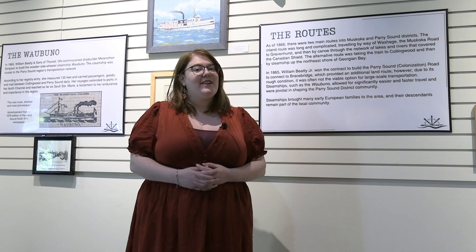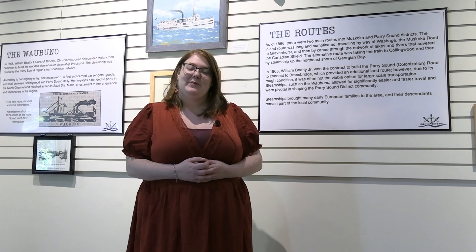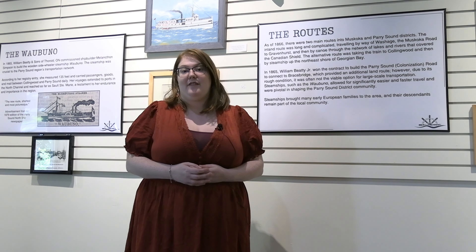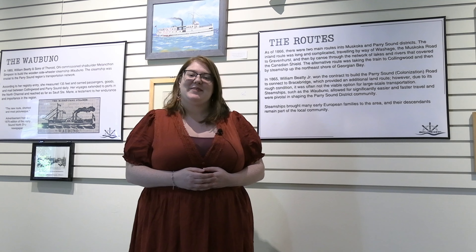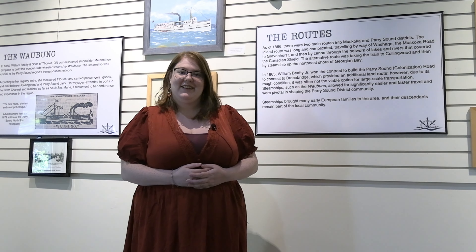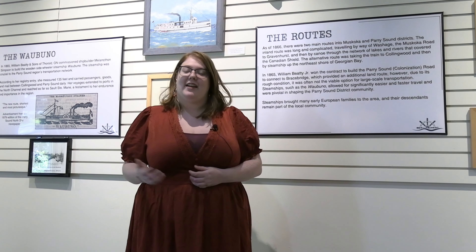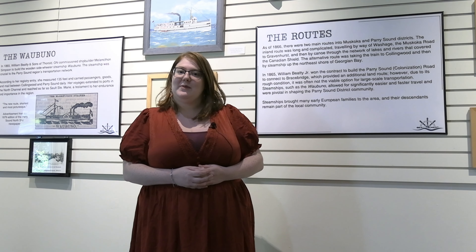If you liked this video and are interested in learning more about the Waubuno, please make sure to come to the museum. We are open Wednesday through Sunday from 10 to 5 for July and August, and then from September through November, Wednesday through Saturday from 11 to 4. This exhibit will be open until mid-November, so make sure to stop by. Please like, share, and subscribe, and join us next month for another Into Our Collections video.